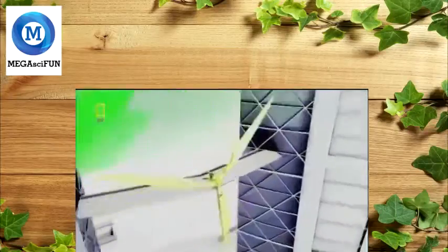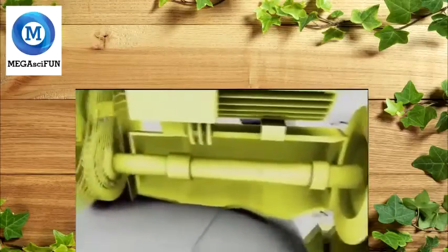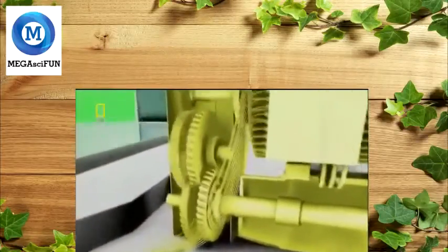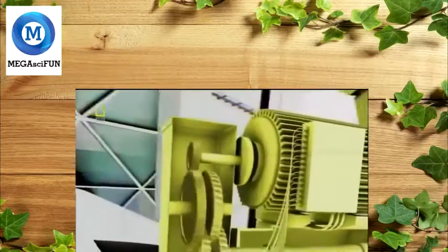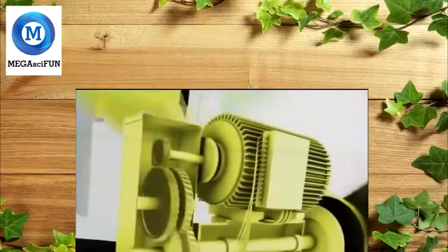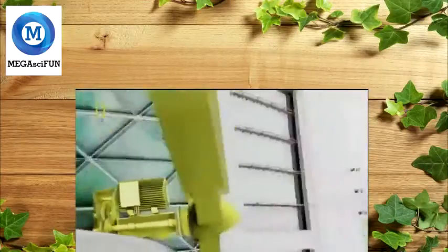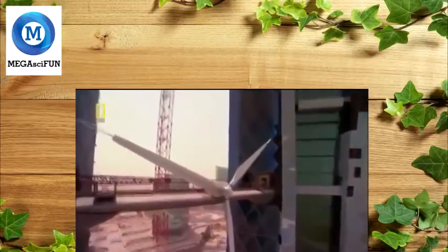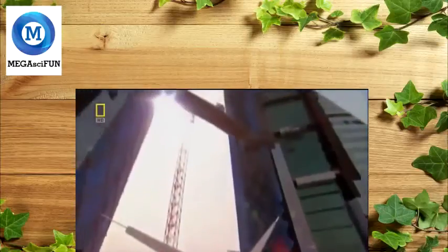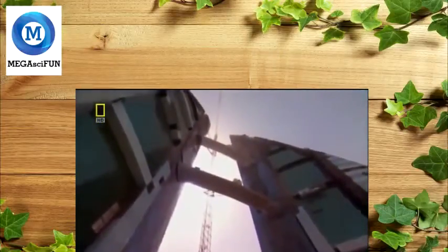The wind's energy will hit the aerodynamic blades, forcing them to rotate up to 38 times per minute. The blades will turn a low-speed shaft, which connects to a gearbox. The gears inside will drive another high-speed shaft, spinning it approximately 1,500 times a minute. This will power the generator, producing clean energy for the Bahrain World Trade Center. But there are still two more turbines to go. As they go higher, the winds will increase, and raising the blades to the upper bridges will be a battle.